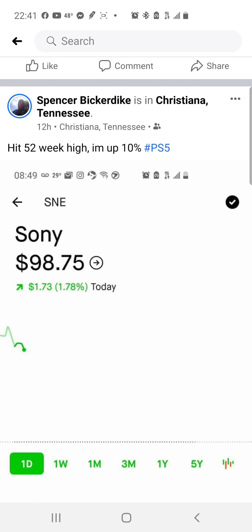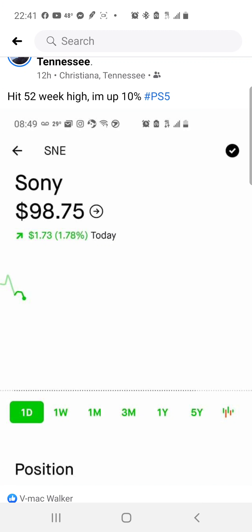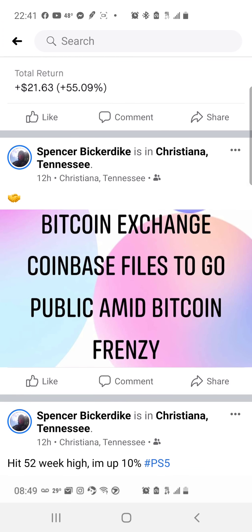Sony hit its 52-week high today. I own some Sony in my Robinhood portfolio — it's house money shares from a swing trade and it's up 10% at the time I screenshotted this. I put the hashtag PS5 because the PlayStation 5 is coming out around the holidays. It was an easy swing trade pick since it's clearly going to make money with that launch.